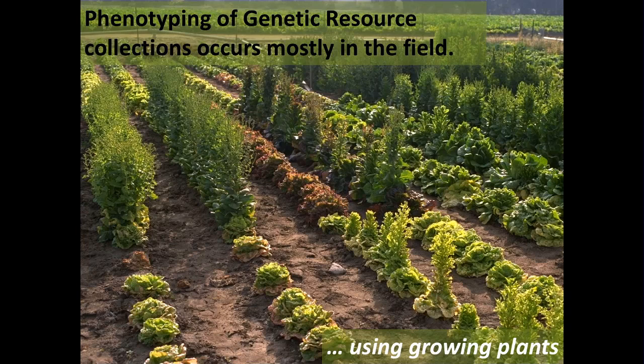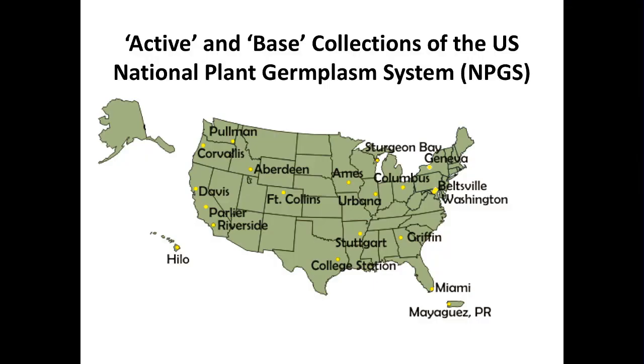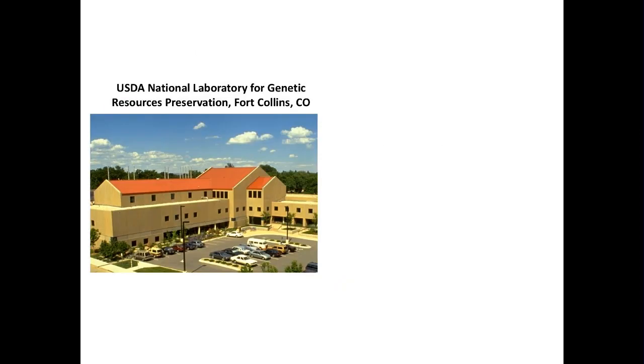When you're talking about phenotyping, you're usually talking about growing plants, but I'd like to convince you that maybe we can broaden that a little bit. This is a map of the United States with the various collections. We have active collections — those are the field sites where the species experts are and where the characterization and growing of plants happens. I'm located in Fort Collins, Colorado. It's a beautiful spot — you're all welcome. We have a remarkable facility, which is a large gene bank, mostly of seeds.